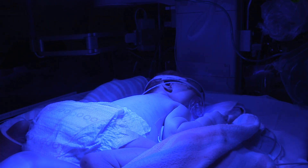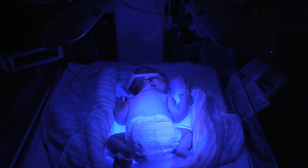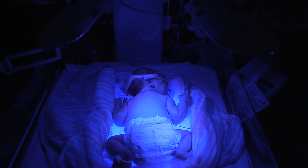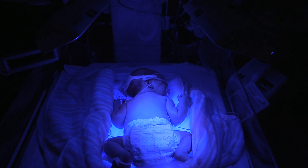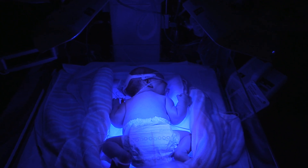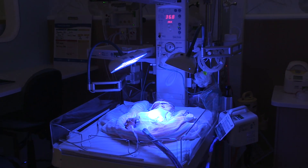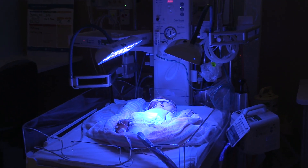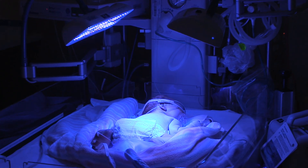Babies admitted to the intensive care unit requiring treatment for jaundice will require blood tests to ensure the bilirubin level falls. As these levels fall, the lights are then removed from the baby. When the level is below the threshold requiring treatment, the baby will be able to be discharged home. Phototherapy is an effective treatment for jaundice.